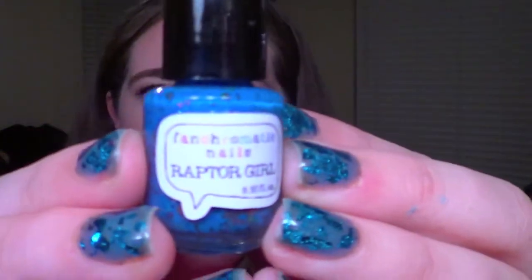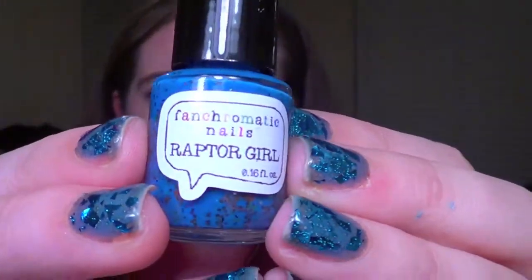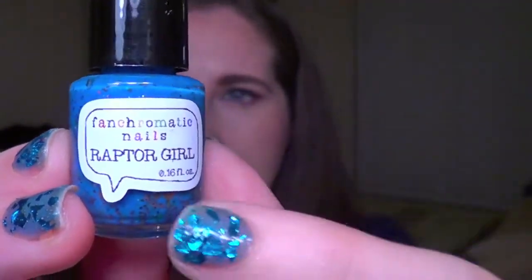A couple of things I like about the brand: even on her minis she puts the polish name and her little logo on the front of the bottle, so you can actually tell this is called Raptor Girl. I really like that she does that. They're all kind of unique looking and she definitely has a ton of glitter, jelly bases, toppers — all kinds of stuff.